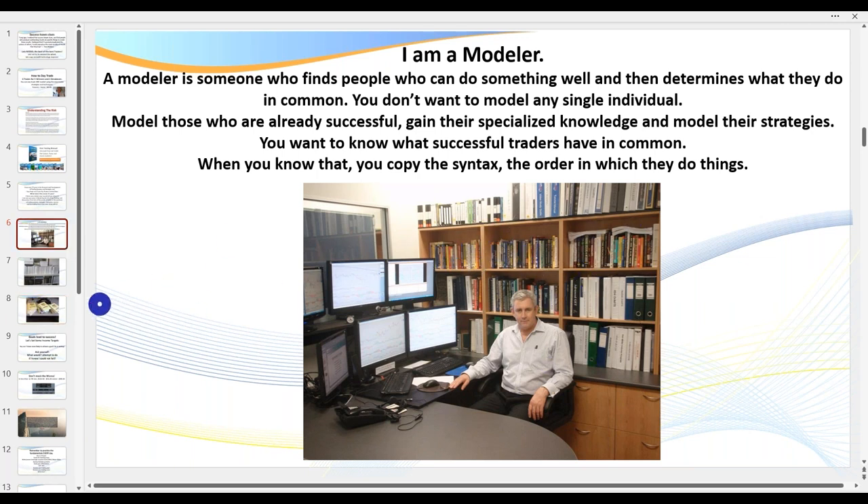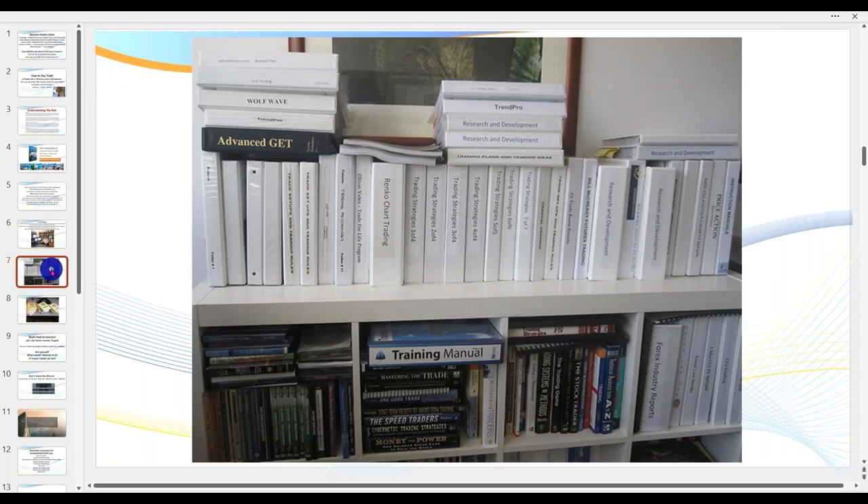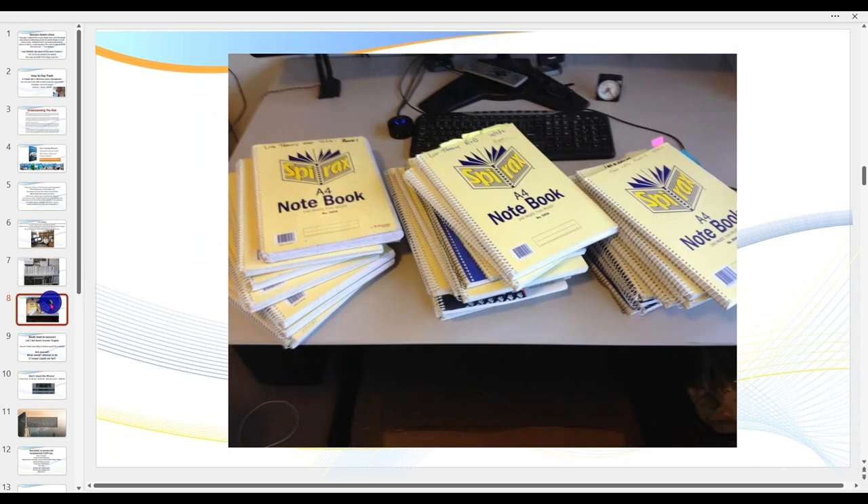When I sold the business I got to keep the library — and that's only a few of the books. I've researched hundreds of trading systems and strategies, purchased hundreds of indicators — AdvancedGet, WolfWave, TrendPro. I've got close to 70 notebooks, 240-page notebooks, on trading systems and strategies. What it means is I can save you years and probably tens of thousands of dollars when it comes to trading.